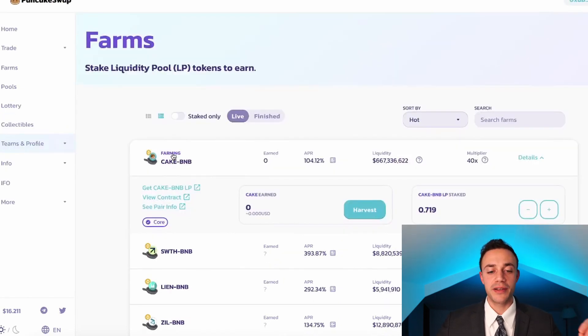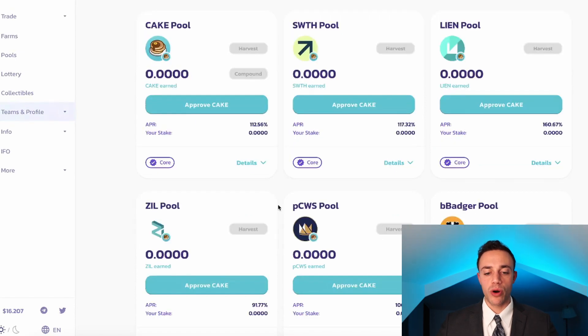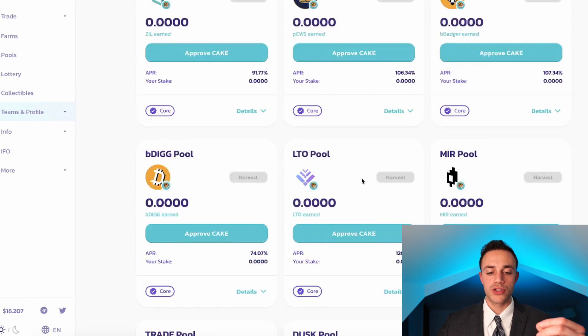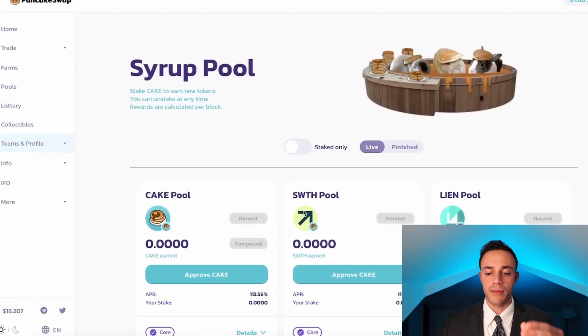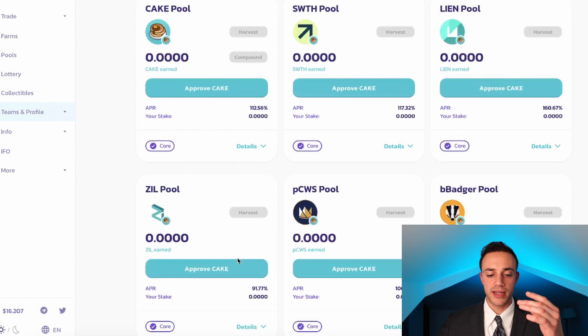That's not the only way you can be making money on PancakeSwap. There's also Syrup Pools. With Syrup Pools, you simply input your CAKE tokens into one of these pools and you get rewarded in whichever token the pool is paying out. If I put it in the CAKE pool, I get CAKE as the reward. If I put it in the Zilliqa pool, I get Zilliqa as the reward. The APY for these pools is 112%, 117%, 160% — there's a lot of money to be made here with DeFi and yield farming.